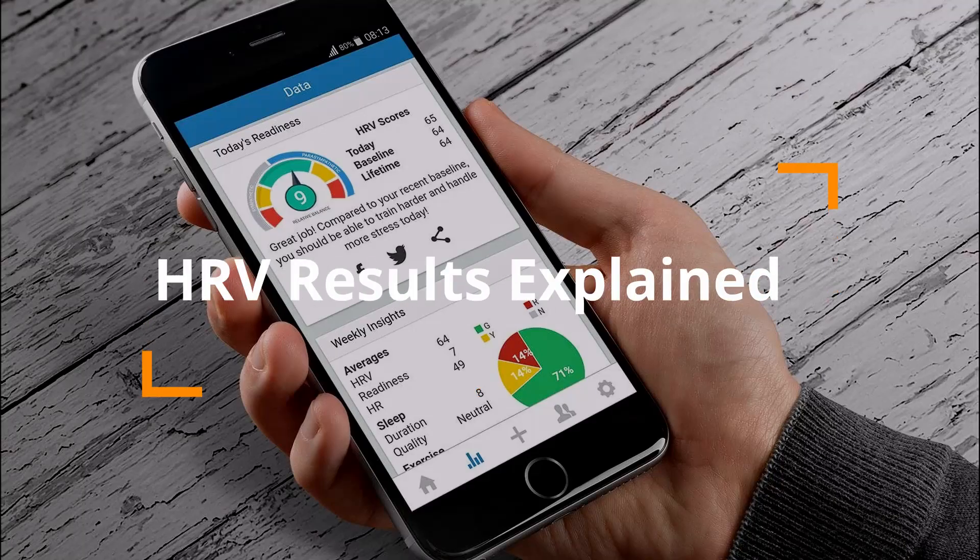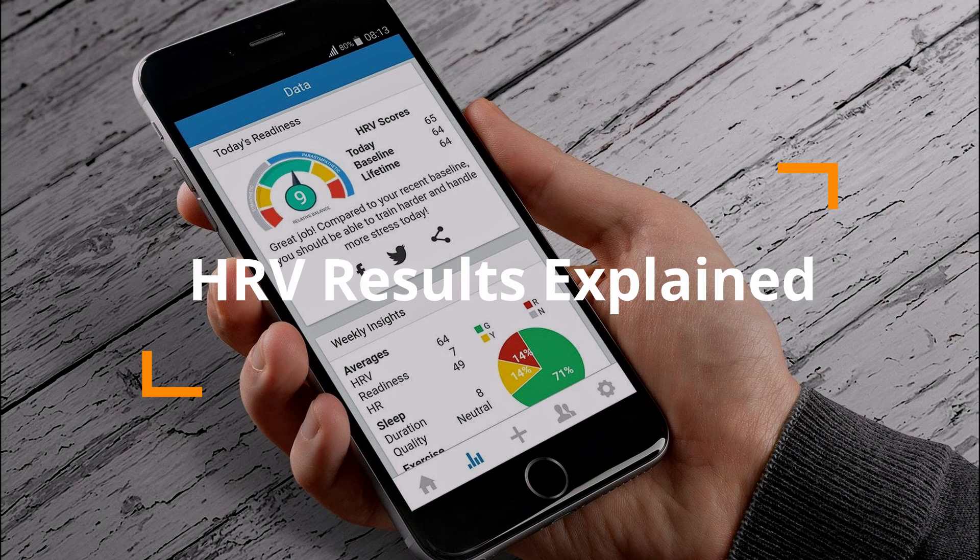You can set the time frame to one or two minutes, but I do mine for five minutes for the most accurate reading. Now that you have your HRV score, what do you do with it? If you have a low resting heart rate and a high HRV, that indicates good cardiovascular health and low risk for cardiovascular disease — great news.